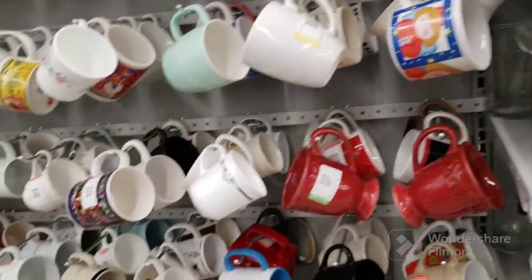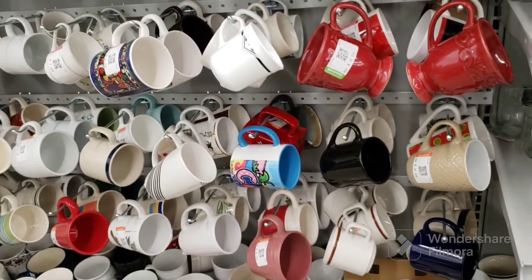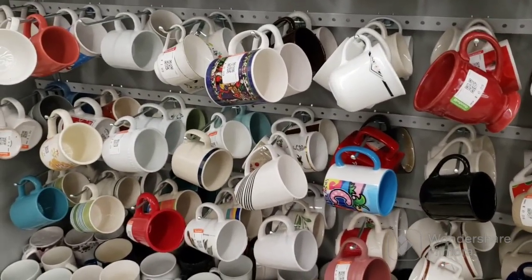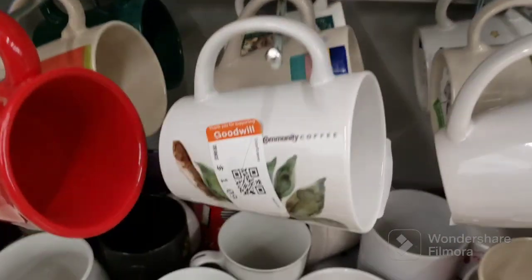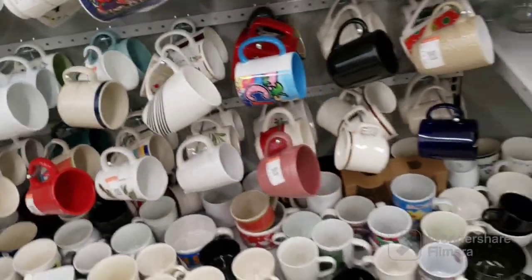It's definitely a short video today, folks, because there's not a lot. They're just pulling stuff from the shelves — they usually do that the third week, but now they're pulling them now. Oh, Community Coffee — my favorite coffee. Awesome.